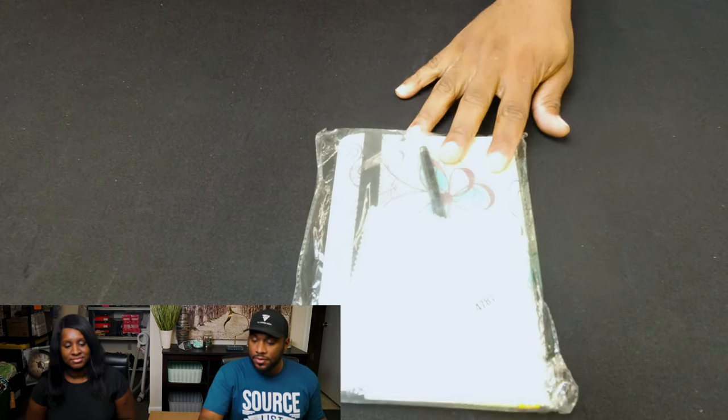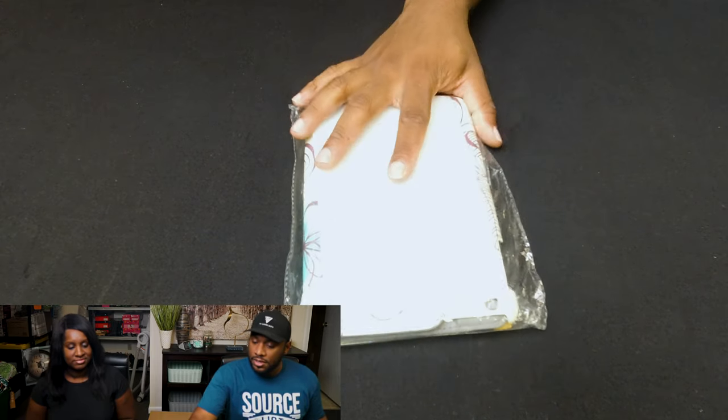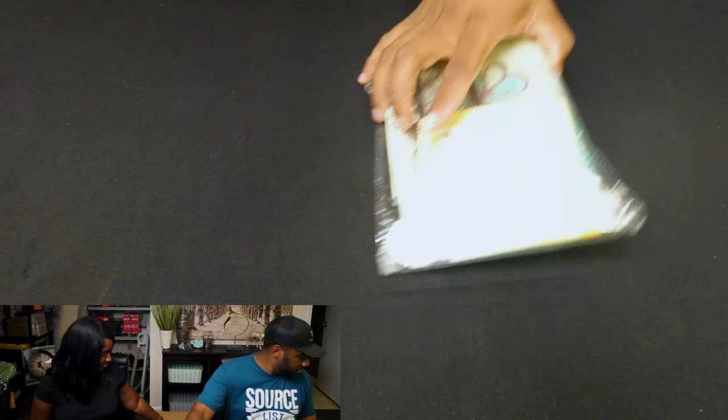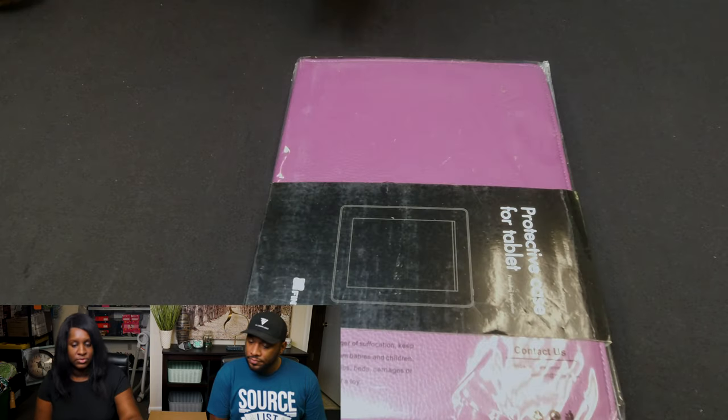Let's start pulling things out. This is an iPhone or iPad mini case. Here is a case for probably another iPad or tablet — it's a larger one. Everything does appear to be in new condition, which is great.